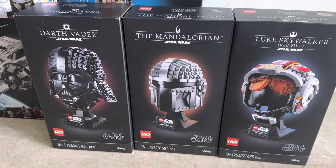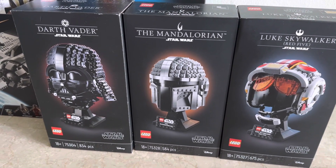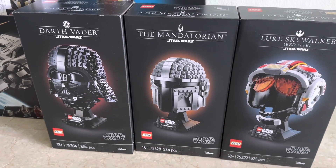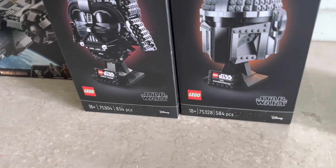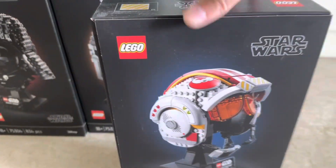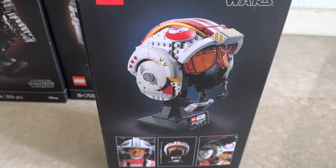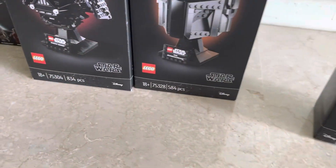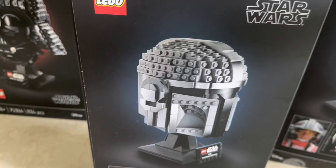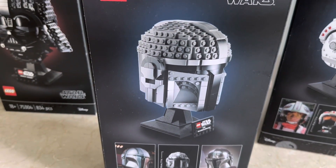Next up we have three helmets from the Lego Star Wars Helmet Collection. I'm quite a big fan of this whole helmet series — I collect the Star Wars ones as well as the superhero ones. We've got Darth Vader, the Mandalorian, and Luke Skywalker. Darth Vader came out in 2021 and the Mandalorian and Luke Skywalker came out last year. They now retail for $120 — it used to be $100 before the price increases. I paid about $80 for them, so not too bad. Luke Skywalker's is quite an interesting build, really unique, though there are quite a few stickers. The Mandalorian is quite similar to Boba Fett but I like the color scheme — it stands out compared to the other helmets which are mostly black and white.